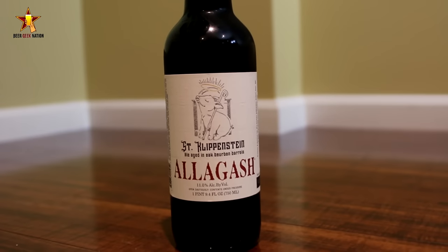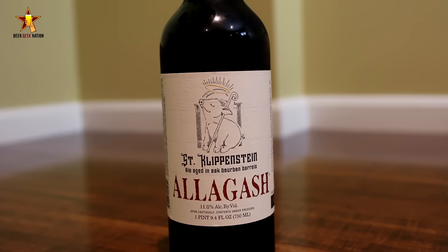Hey guys, what's up? Chris here for beergeatenasian.com. Today we are looking at a new release from Allagash out of Portland, Maine. This is their St. Klippenstein. It's a Belgian Imperial Stout aged in oak bourbon barrels, coming in at 11% alcohol by volume.